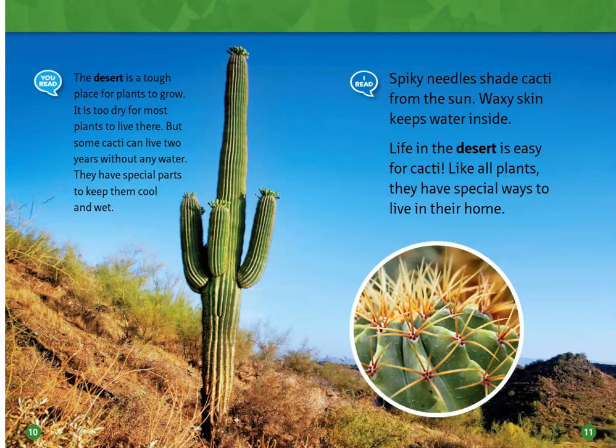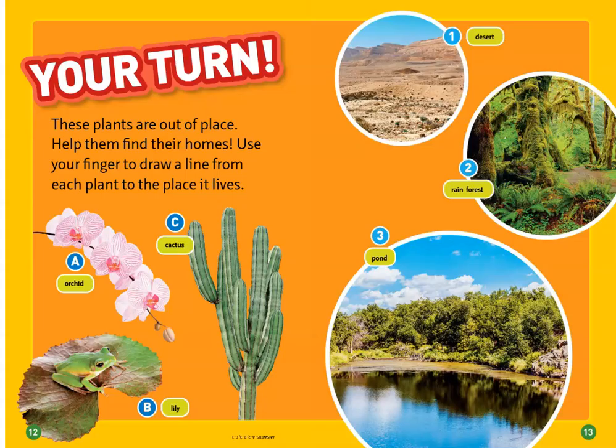Spiky needles shade cacti from the sun. Waxy skin keeps water inside. Life in the desert is easy for cacti. Like all plants, they have special ways to live in their home.